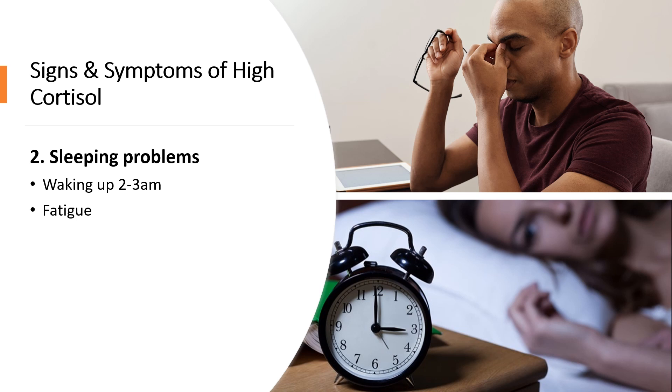Number two is sleeping problems. If you wake up in the middle of the night with an overactive mind, this is a sign that you have too much cortisol. You might find it very hard to get back to sleep because your brain is overthinking, trying to make plans and solve problems when you should be resting. This is because cortisol controls your internal clock or circadian rhythm, and too much of it keeps you alert. Not getting enough sleep can also lead to fatigue or tiredness.